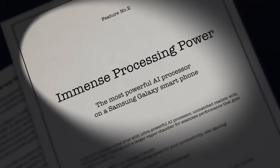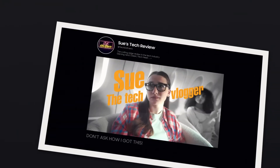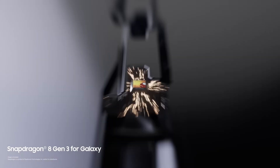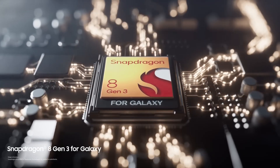Or so I thought, until I remembered the immense processing power — the most powerful AI processor on a Samsung Galaxy smartphone. And who would enjoy that more than Sue the Tech Vlogger? Just look at the newest Samsung Galaxy Z Fold 6. There are so many upgrades, I don't even know where to start. And for all my fellow gaming nerds out there, this is the fastest AI processor you've ever seen in the Galaxy Z Fold series.